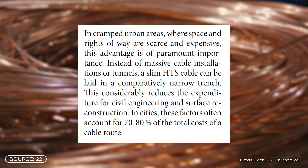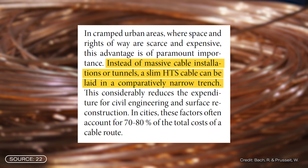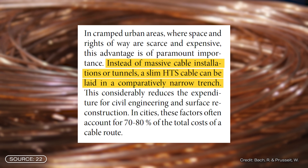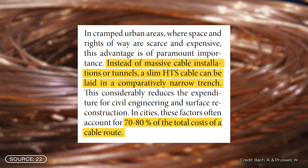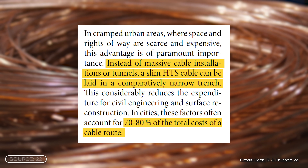That may sound a little unrealistic at first, but you have to remember that in cities in particular, space and rights-of-way are often rare and above all expensive. High-temperature superconductors don't need massive cable installation or tunnels, just a narrow trench. This reduces costs for civil engineering and service restoration, which in cities often account for 70 to 80% of the total cost of the cable route.